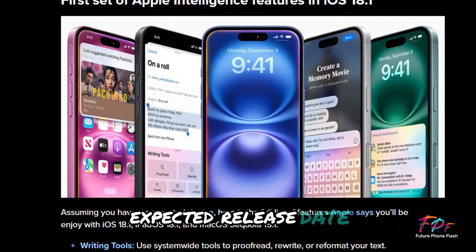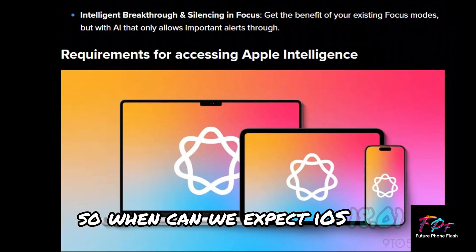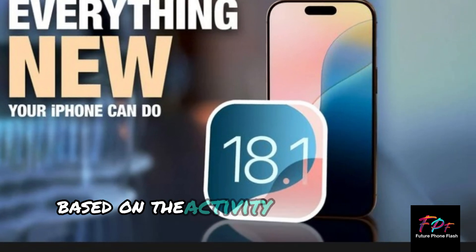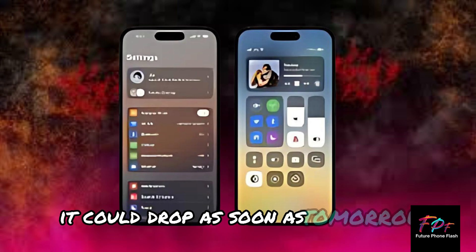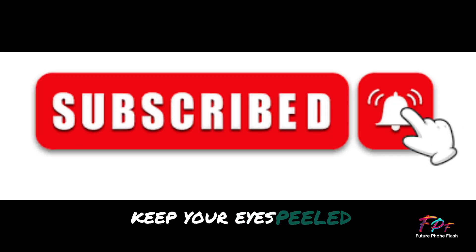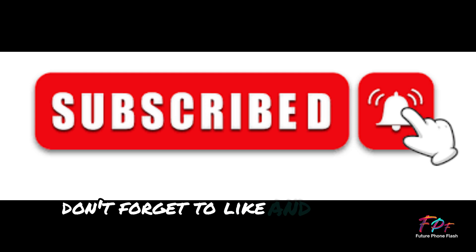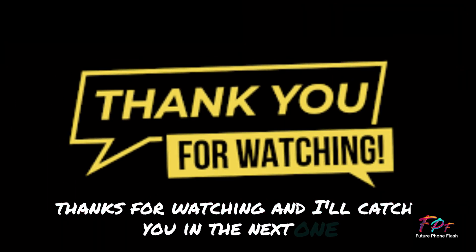So when can we expect iOS 18.0.1? Based on the activity spotted in the analytics logs, it could drop as soon as tomorrow or by the first week of October. Keep your eyes peeled. Don't forget to like and subscribe for more updates. Thanks for watching and I'll catch you in the next one.